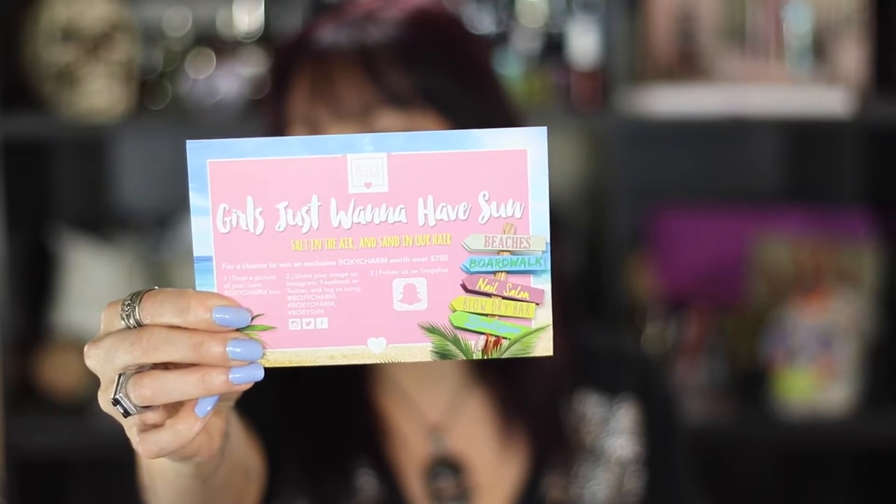So I'm going to just get started. The theme this month is 'Girls Just Want to Have Fun.' The card has information about the products and prices on the back. I will also have a blog post linked down below with a little bit more information about all the products and where you can get them.